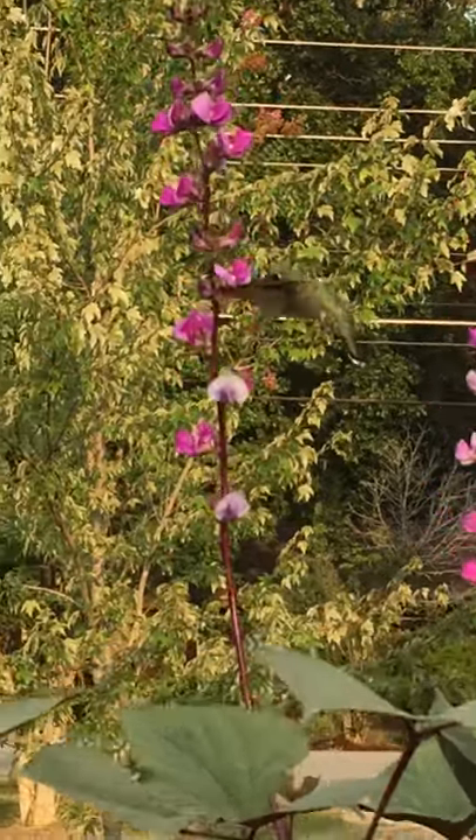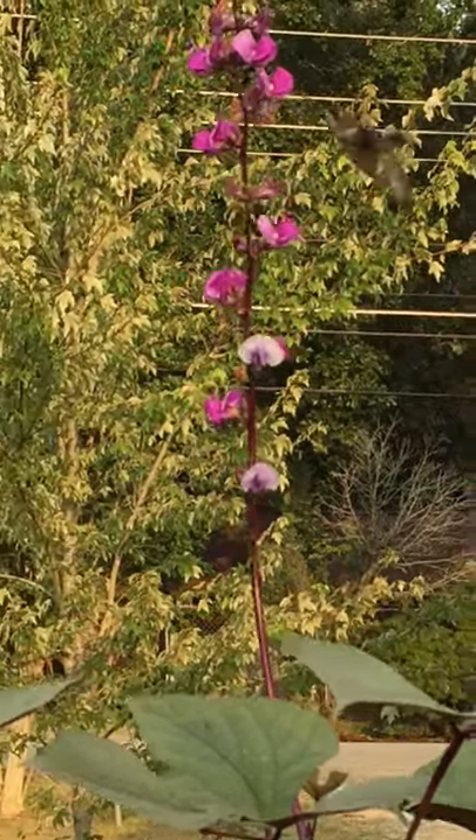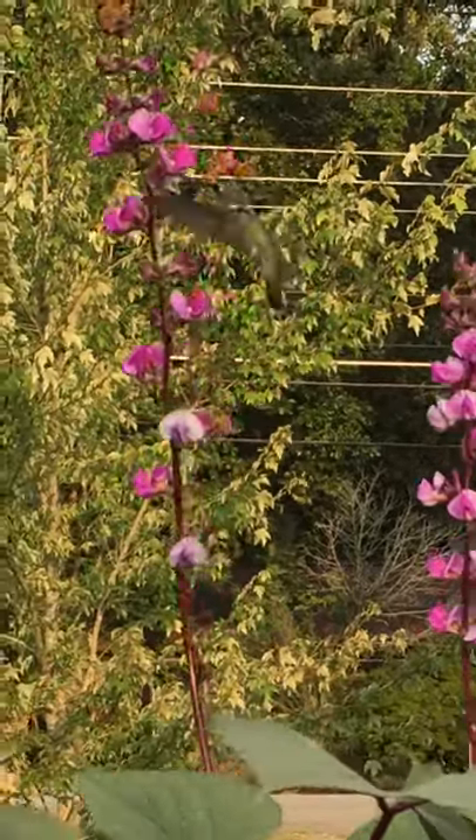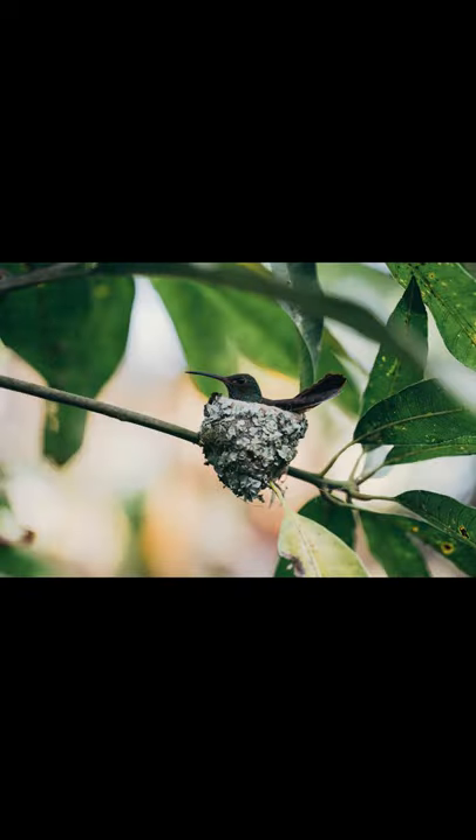This is a female and we also have a picture here of the male — he's got the ruby throat. When they mate they have a little bitty nest. It's just a tiny tiny little nest and the babies when they're born are about the size of a navy bean.